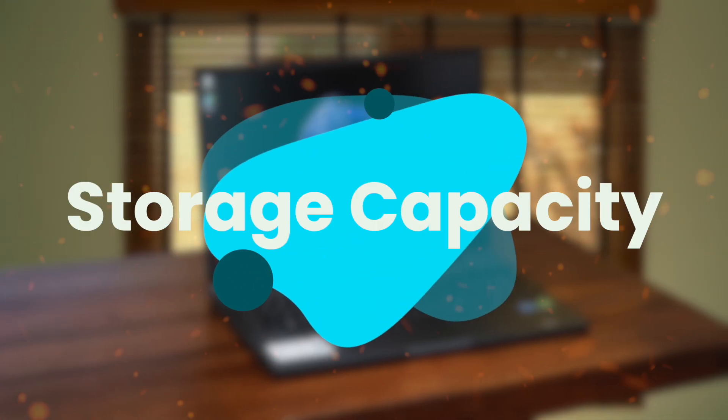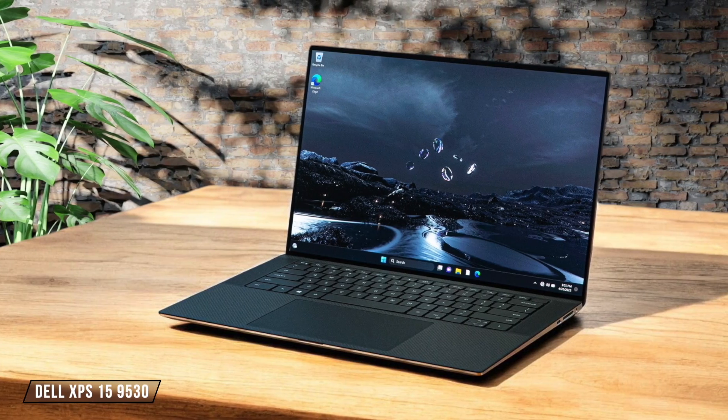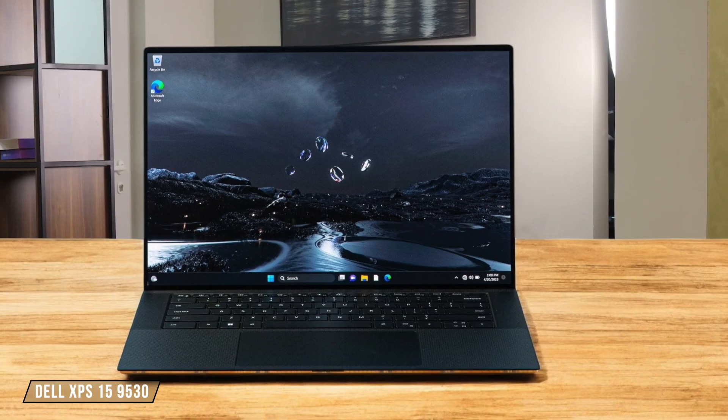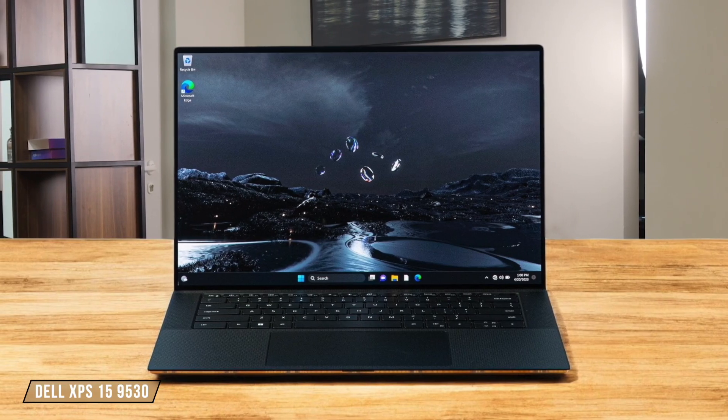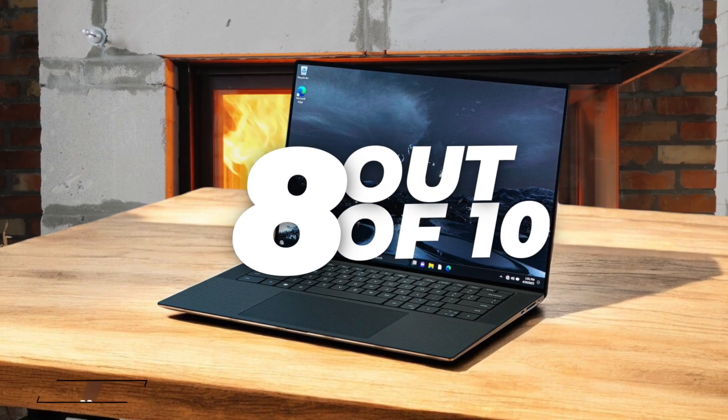Next, we are going to compare them on the storage capacity category, which has a multiplier of 2. Dell XPS 15 9530 comes with a 1TB NVMe solid-state drive, which has plenty of space for most users. I found the storage to be lightning fast, allowing me to access my files and boot up applications in seconds. 8 out of 10.